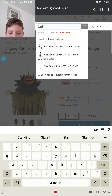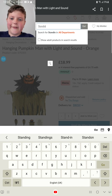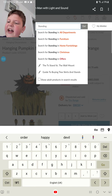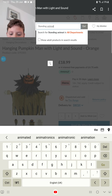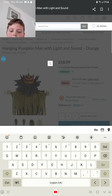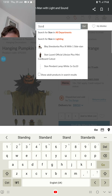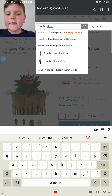I believe it's called a standing animated clown, which would normally say animated standing clown — swap them around. Standing, standing, standing animated clown. I didn't just get electrocuted by the mail. Oh, it doesn't show... there it is.